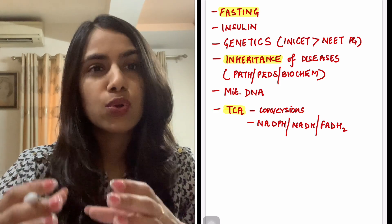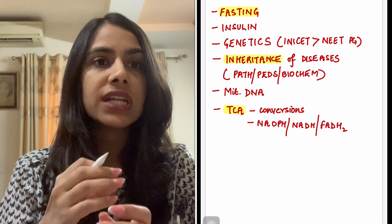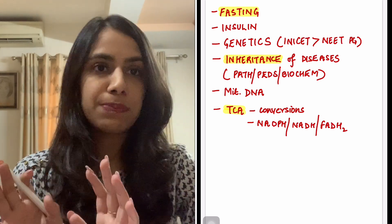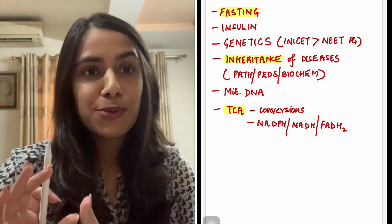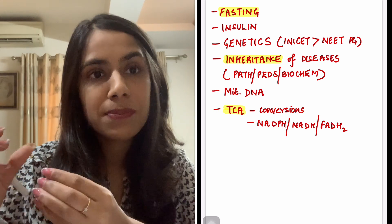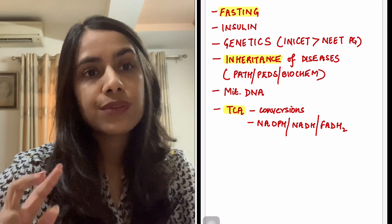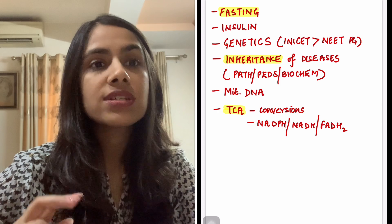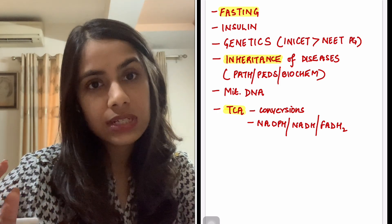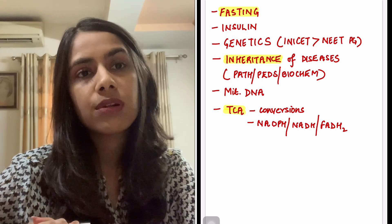Not exactly the core Krebs cycle sequence of steps, but the applied and integrated aspects of it. I've tried to cover as much as possible in terms of how to not miss certain things in all three first year subjects. I'll try to make another video for second year subjects as well, which is a little more important in terms of weightage compared to first year.